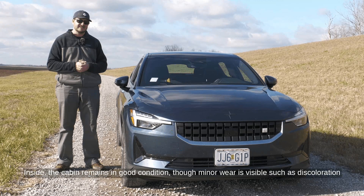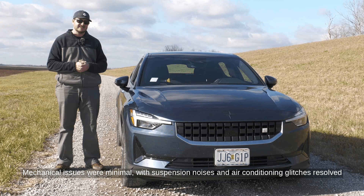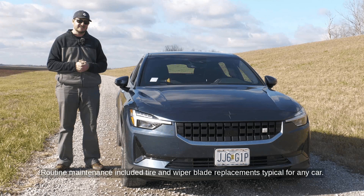Inside, the cabin remains in good condition, though minor wear is visible, such as discoloration on the speaker grille and dirty yellow seatbelts. Mechanical issues were minimal, with suspension noises and air conditioning glitches resolved through simple fixes or under warranty. Routine maintenance included tire and wiper blade replacements, typical for any car.